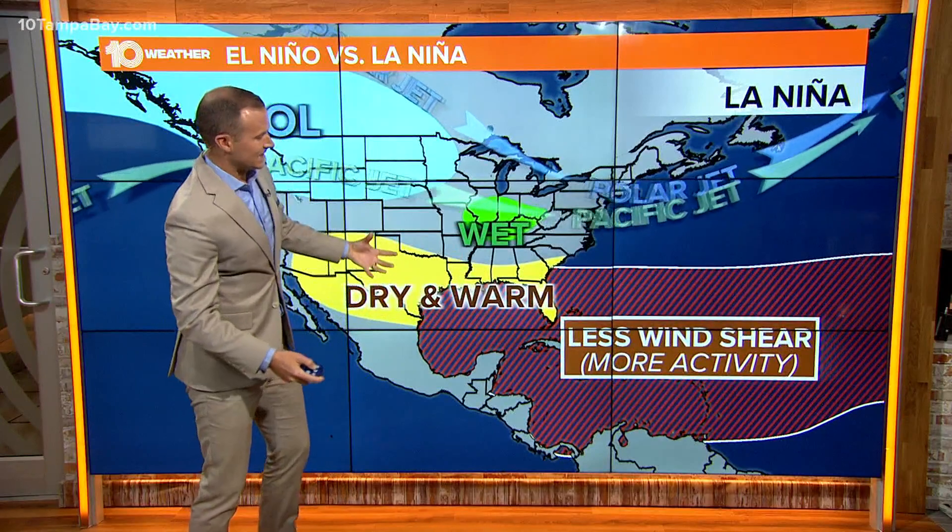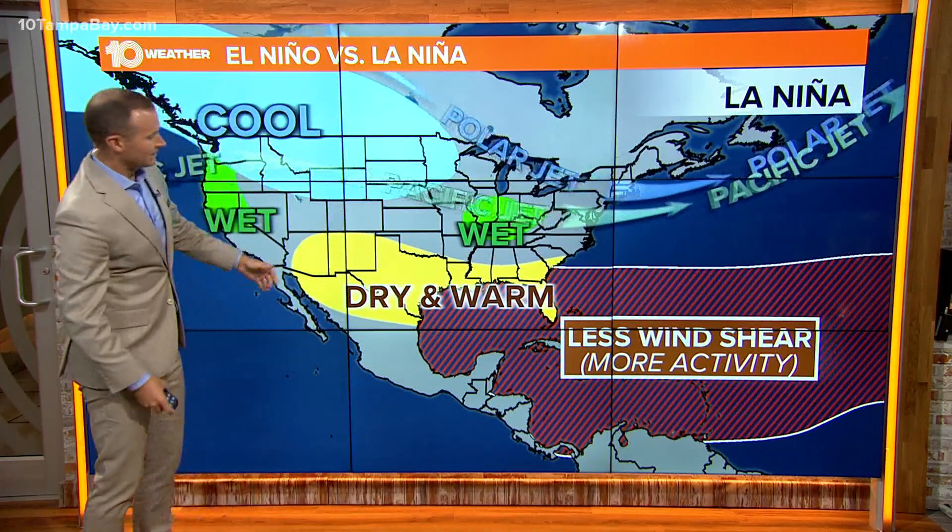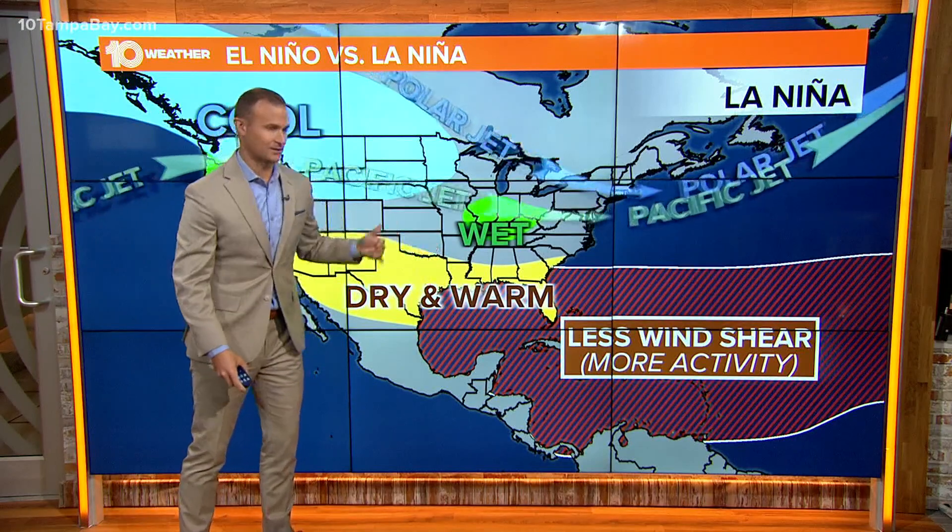But again, the opposite phase is La Niña, and we see less wind shear in the tropical Atlantic, which allows for more hurricanes and more tropical storms to develop. But in terms of our winter forecast, La Niña patterns typically give us drier and warmer conditions through the winter months into early spring.